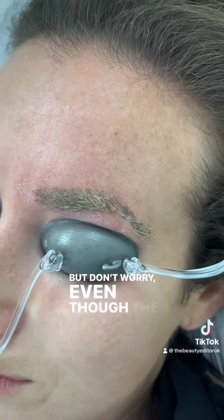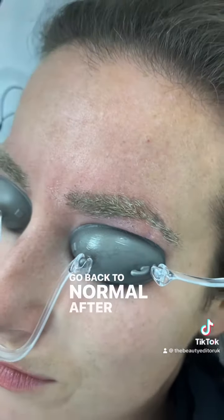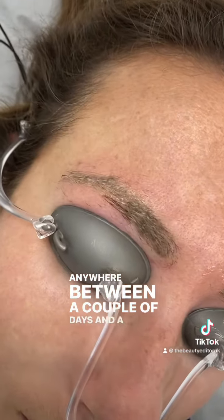But don't worry — even though the hairs are lighter, they will go back to normal after a short period of time. Normally anywhere between a couple of days and a week.